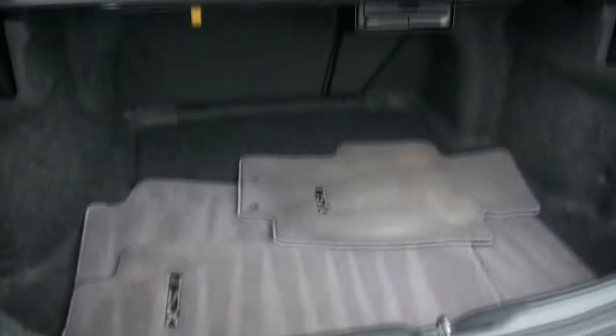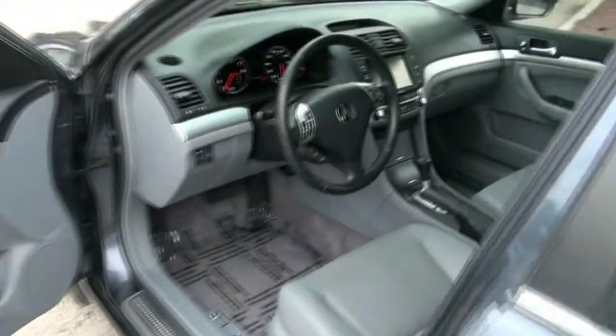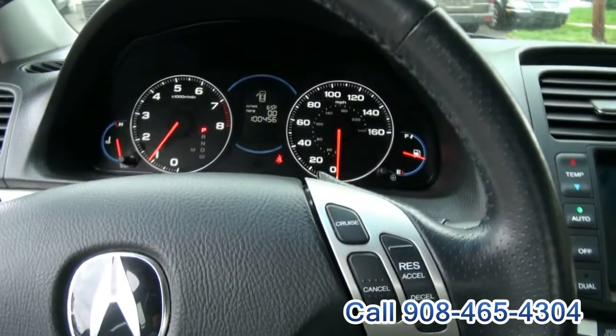All your TSX mats. 60-40 split. Three-spoke steering wheel. Voice commands. Also, this vehicle just broke a hundred thousand miles.